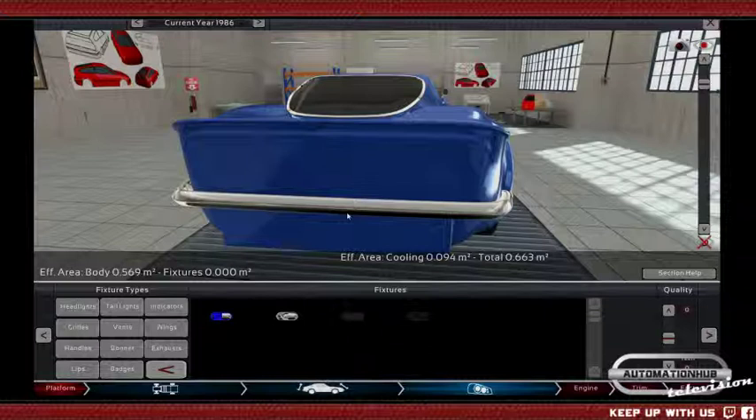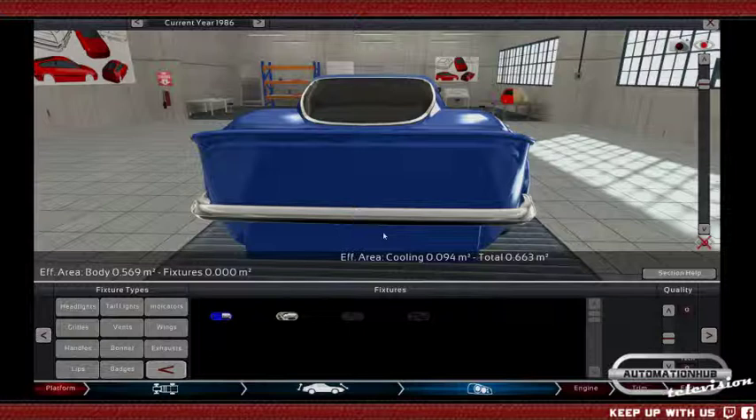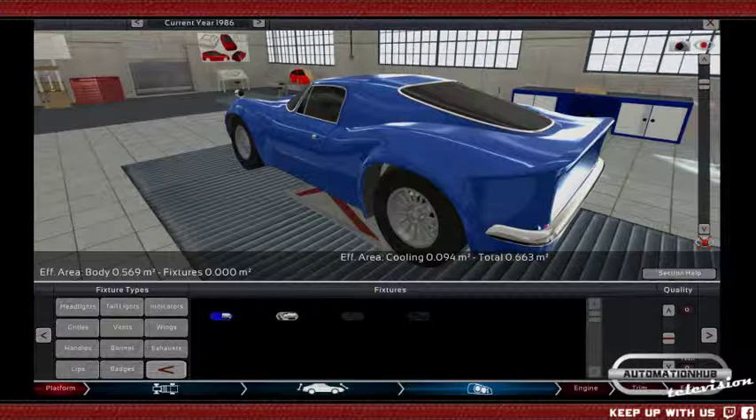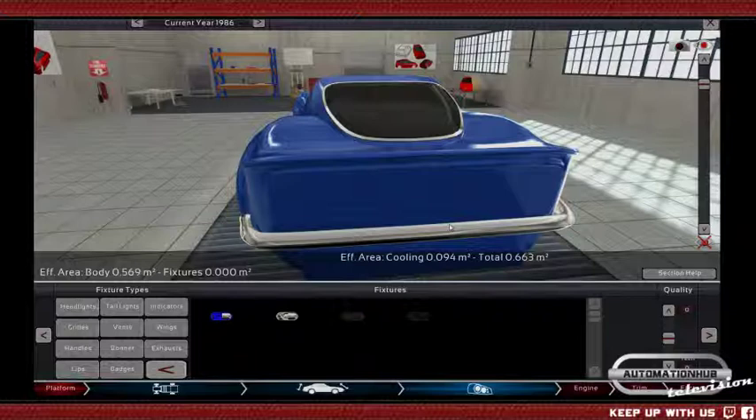The bigger the driver is, the more issues they have designing the car around him, because it is a weight thing of course as well. If the driver is 10 kilos heavier, that means the car will be slower by quite a lot, and of course they cannot really have that.